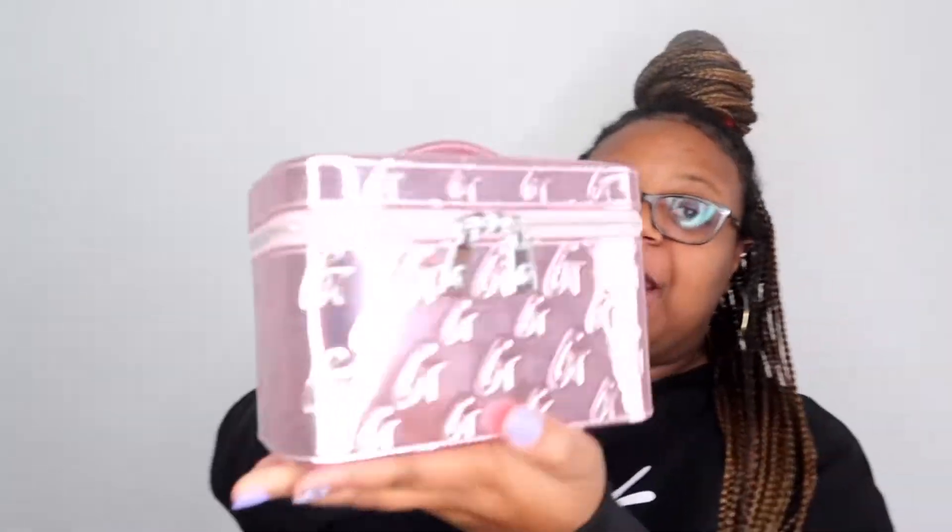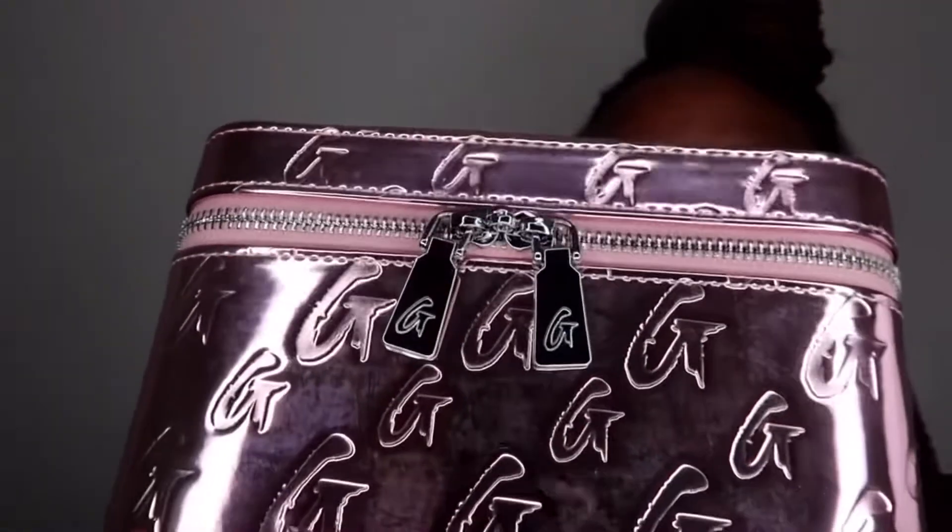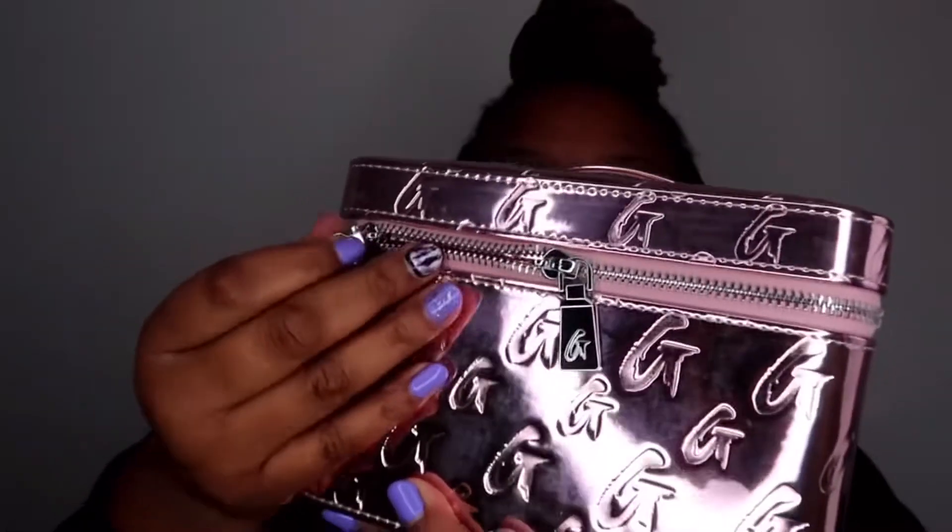Y'all, it is so cute! The handle is very sturdy. Okay Mia — peep the zipper, can we get into the zipper? Let's go ahead and unzip it.